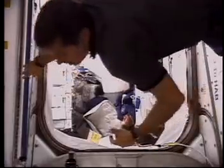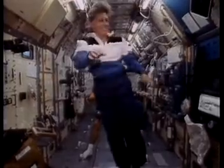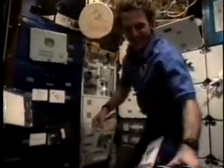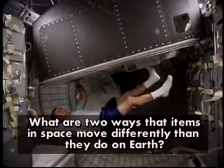This would be a good time to see if students can describe two ways in which motion of something in a space station is different than the way things move on Earth. Teachers, now is the time to pause the program and have students write down two ways that you think items move differently in space than they do here on Earth.